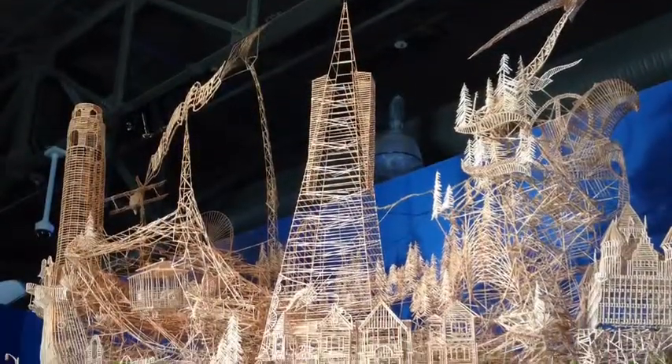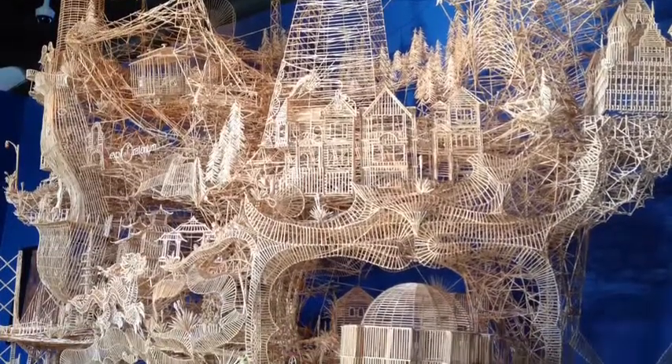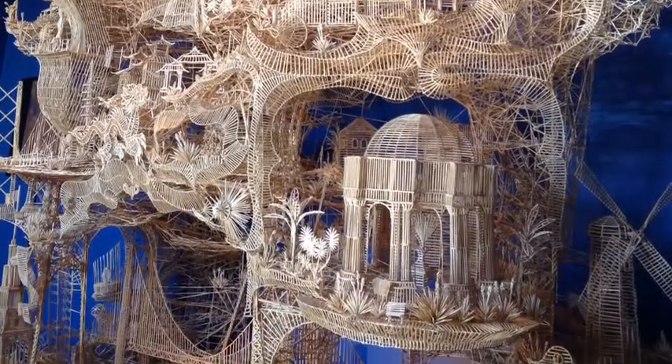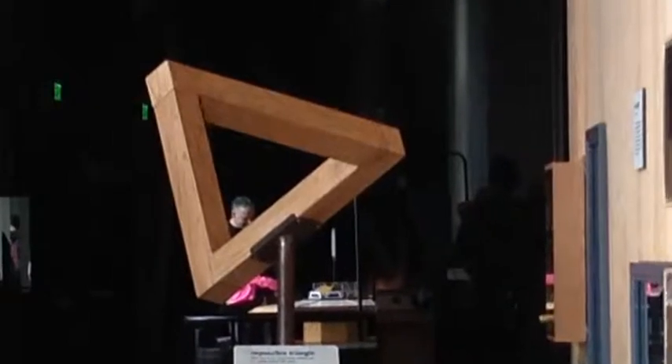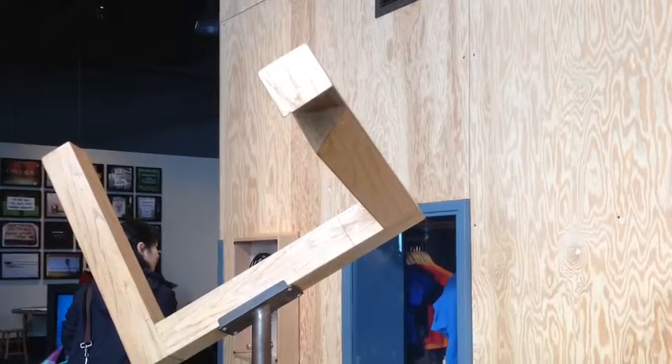This whole structure is made of toothpicks and Elmer's glue. It took the artist 37 years to finish making it, and he still keeps adding things on even today. This wooden sculpture is a little confusing — it's hard to tell where the top and bottom is. But when I look at it from a different angle, I can see it's just an optical illusion.